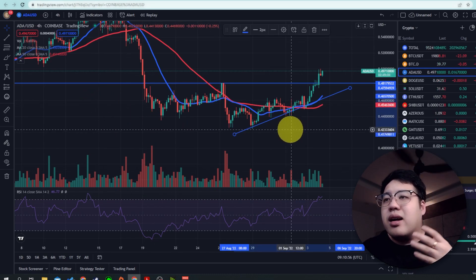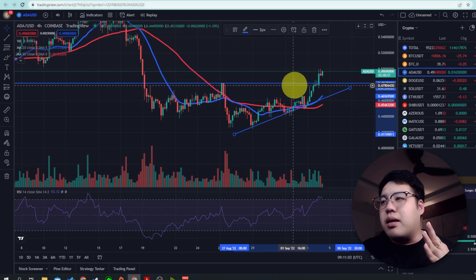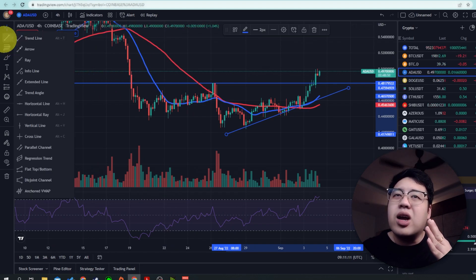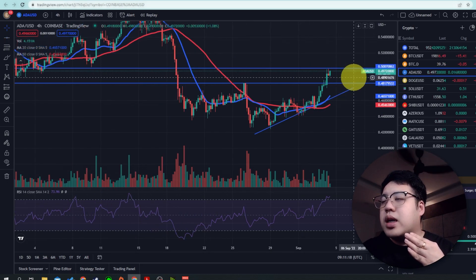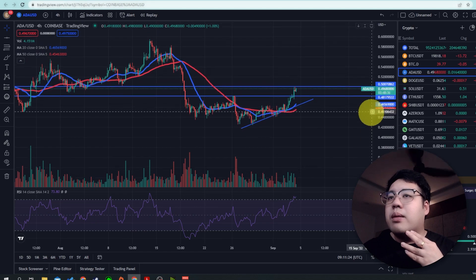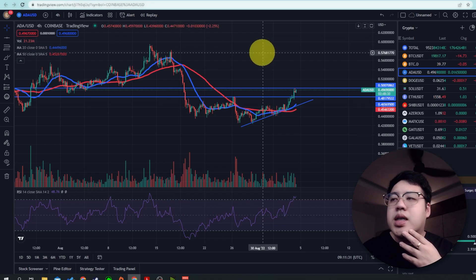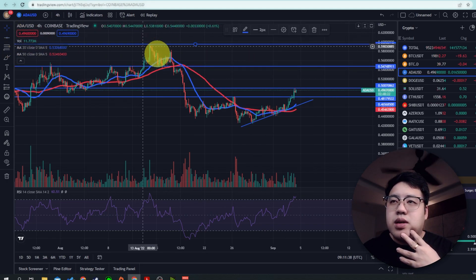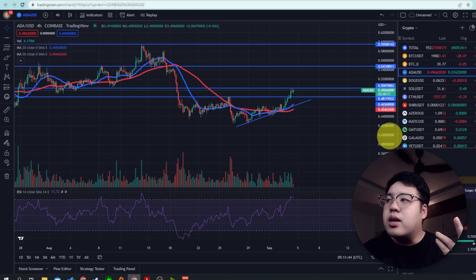On the ADA chart, you can see it has surpassed the 48-cent resistance zone. The psychological resistance level will still be the 50-cent area. These two levels are the major resistance zones. In order for it to go higher towards 60 cents, 70 cents, or even one dollar, it must first break through 50 cents, then 54 cents, then 59-60 cents, and all the way to one dollar.